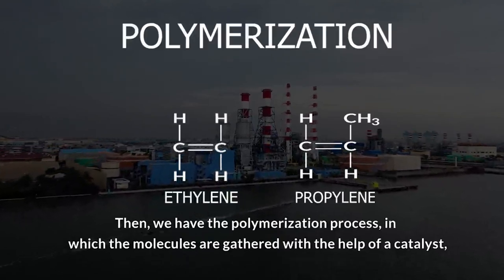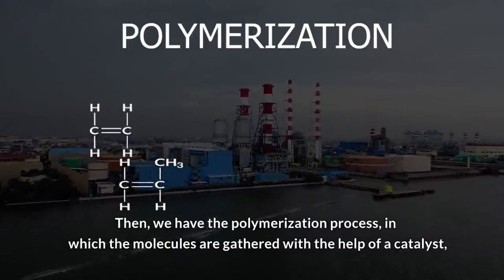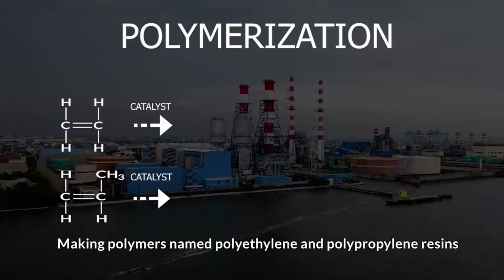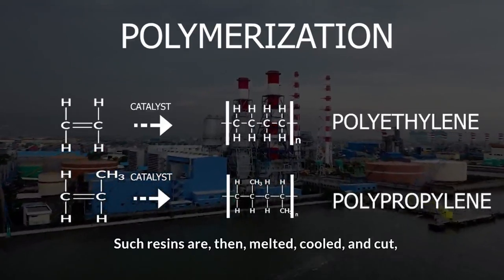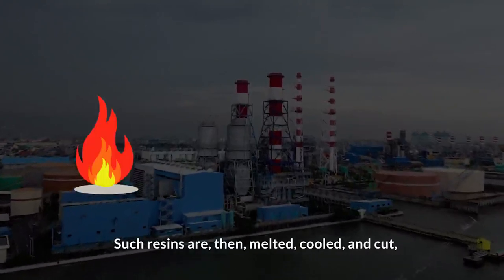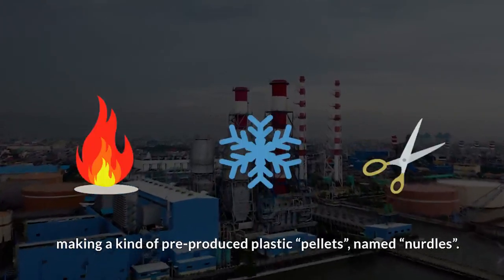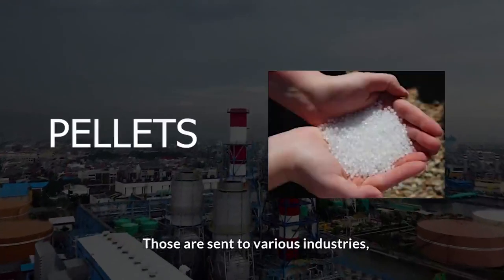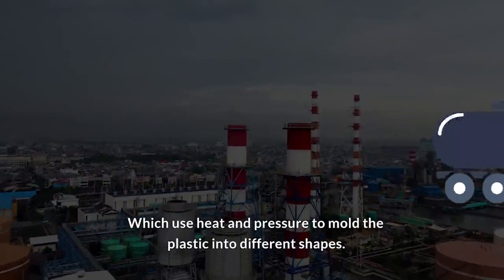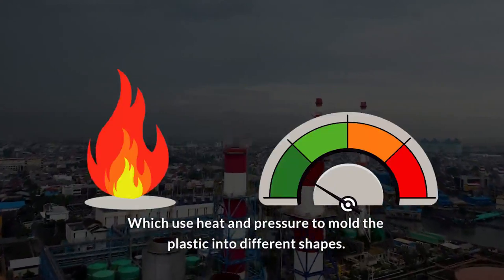Then we have the polymerization process, in which the molecules are gathered with the help of a catalyst, making polymers named polyethylene and polypropylene resins. Such resins are then melted, cooled and cut, making a kind of pre-produced plastic pellets named nurdles. Those are sent to various industries, which use heat and pressure to mold the plastic into different shapes.